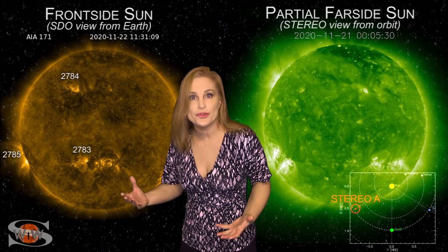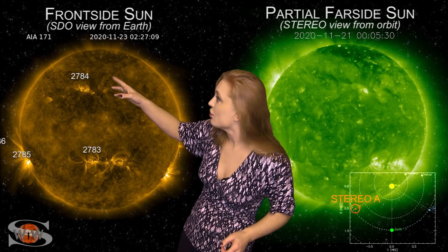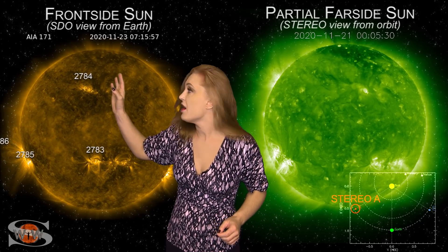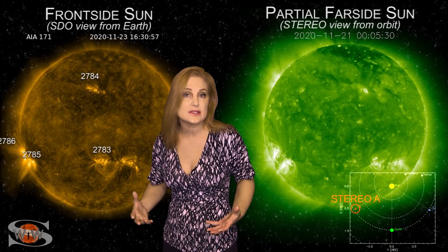Back on the 22nd, we had multiple solar storms. Neither of them were Earth-directed, but one came from region 2783 and a northern filament eruption that came off near region 2784 in the north. Both of those went east of us, so we didn't really have any issues with those.